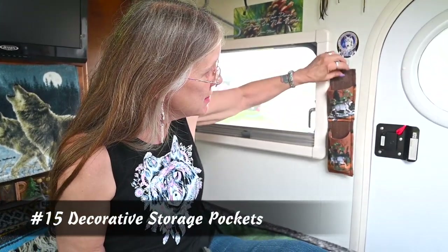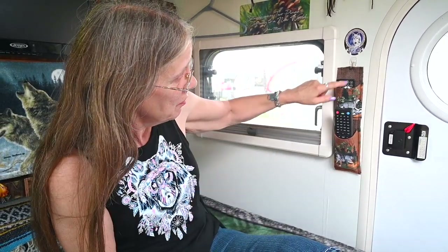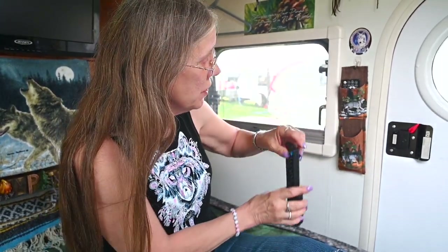I made these little pockets to hang up on the wall so you can put your remotes in them. You don't have to go searching for your remotes — you can put them on your headboard, or use them for your eyeglasses, keys, whatever you want to use them for.